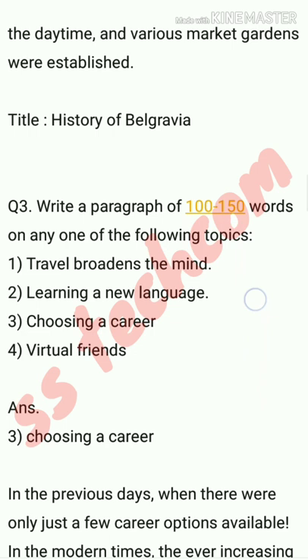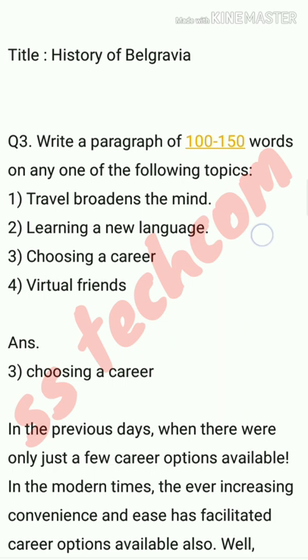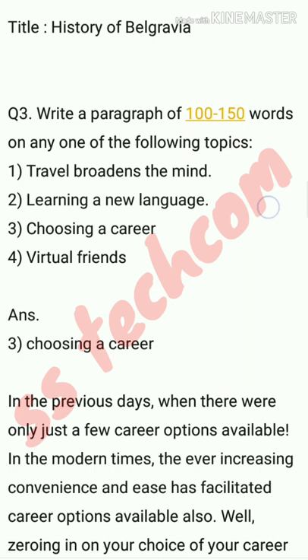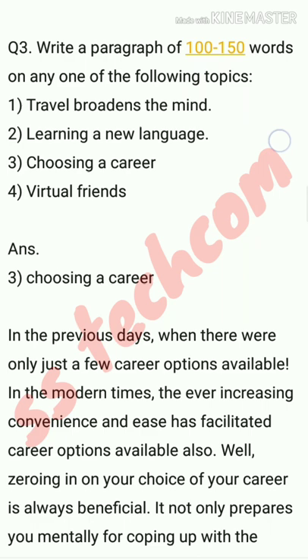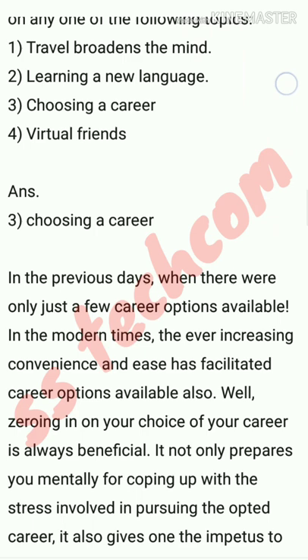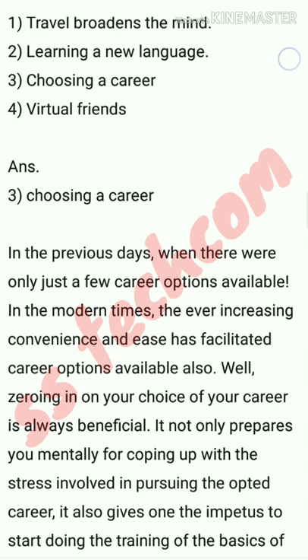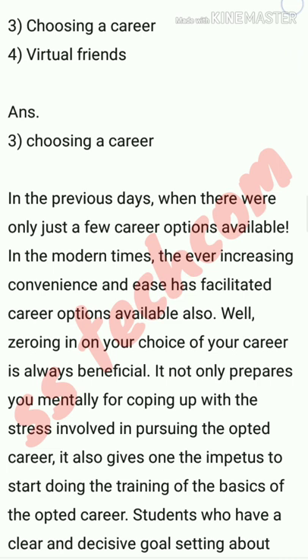The answer paragraph is written on 'Choosing a Career.' In the previous days, there were only just a few career options available, but in modern times, the ever-increasing convenience and ease has facilitated more career options as well. Zeroing in on your choice of career is always beneficial. It not only prepares you mentally for coping with the stress involved in pursuing the opted career, it also gives one the impetus to start doing the basic training for that career.